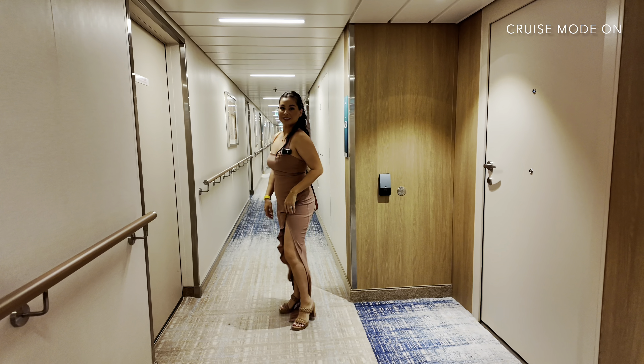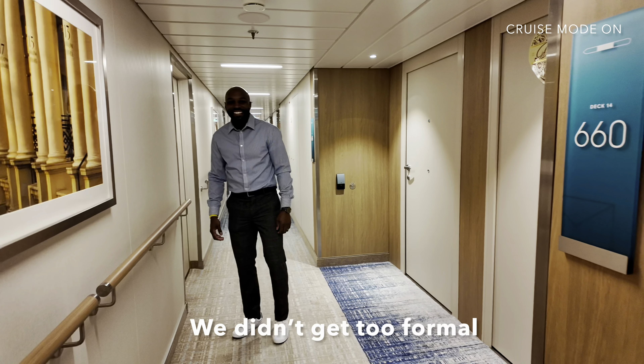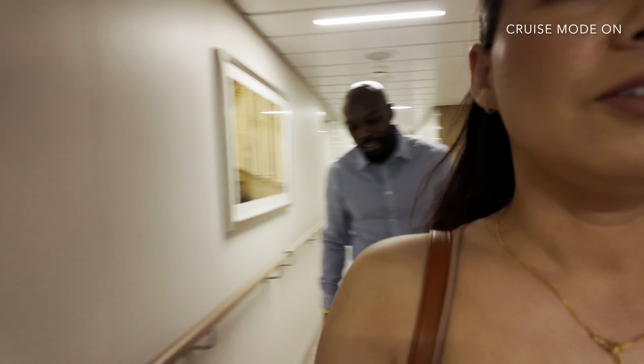It's formal night and we're all dressed up. It depends on how formal you want to be — I don't know how many people dressed up today. We'll see. We're going to dinner, heading to the main dining room to see what they have. It's French theme tonight.